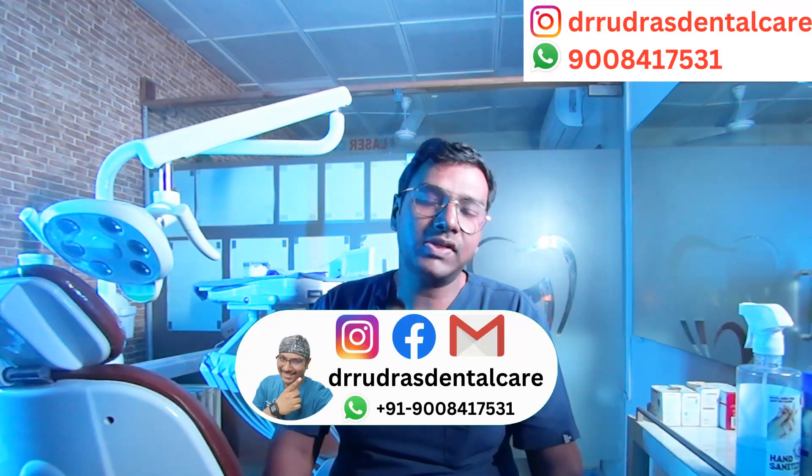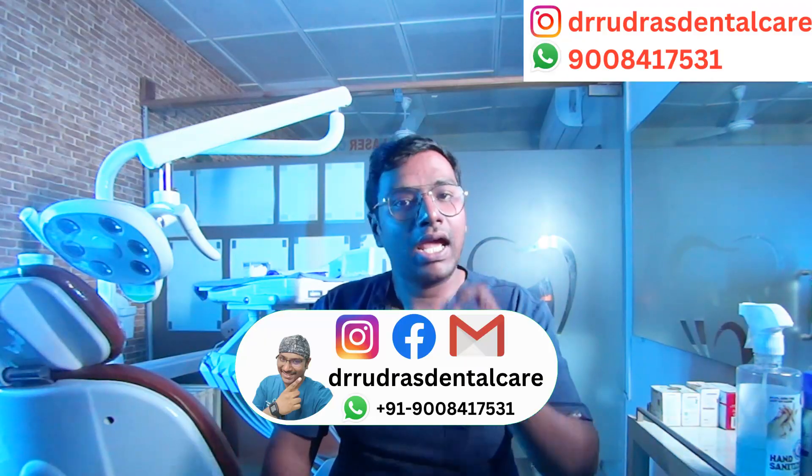That's it for today's episode. Please like, share, subscribe, and press the bell icon for important updates. My social media handles and contact number are shown here — please don't call; instead, drop me a message on WhatsApp with your queries and I'll answer back within a couple of days. You can also leave comments in the YouTube comment section below. Thank you.